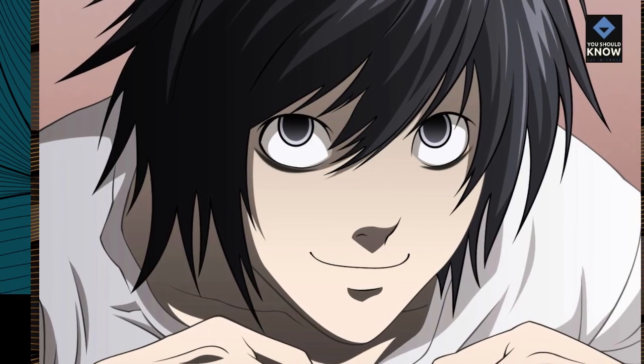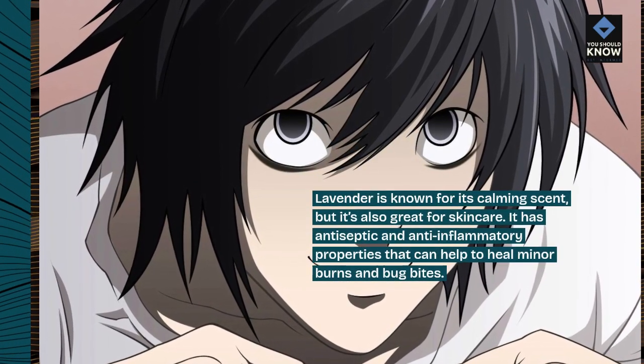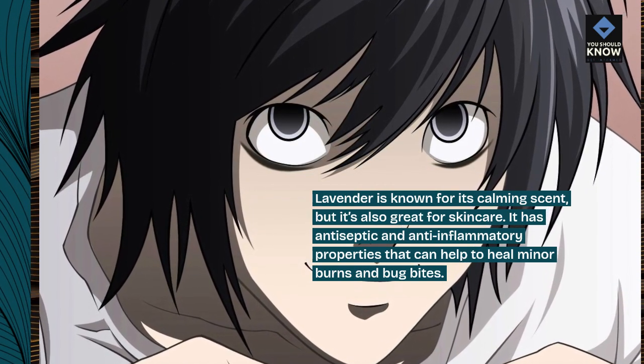5. Lavender: Lavender is known for its calming scent, but it's also great for skin care. It has antiseptic and anti-inflammatory properties that can help to heal minor burns and bug bites.